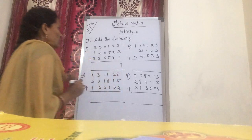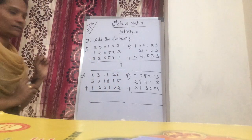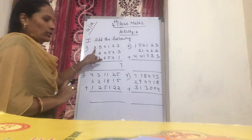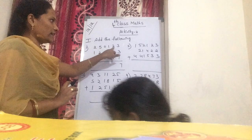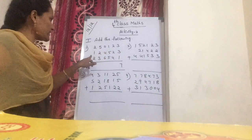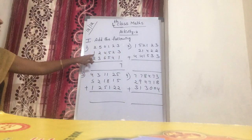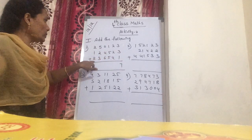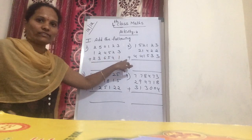Now next one — what are the numbers? 1, 10, 100,000, 10,000 lakhs, 2 lakhs 50,123. Next: 1 lakh 24,523 plus 2 lakhs 36,541.